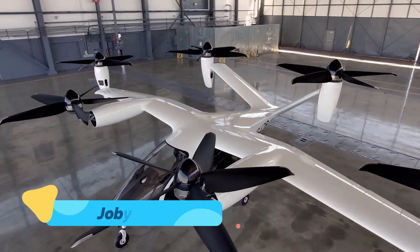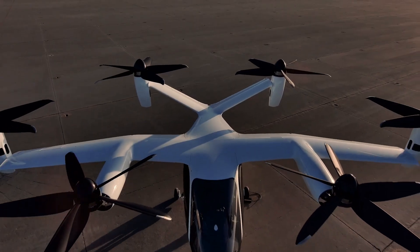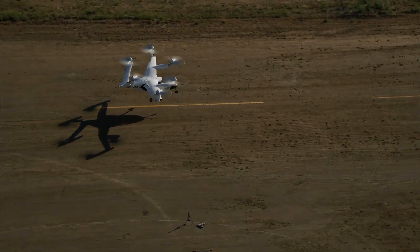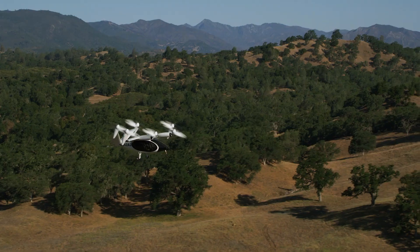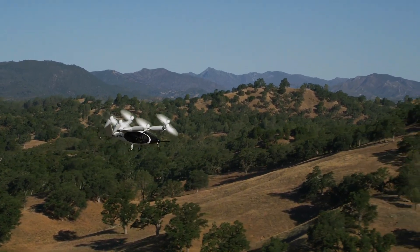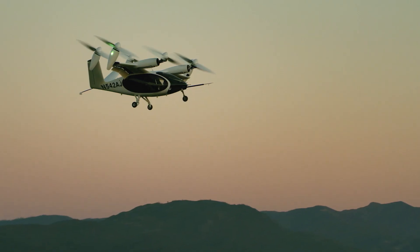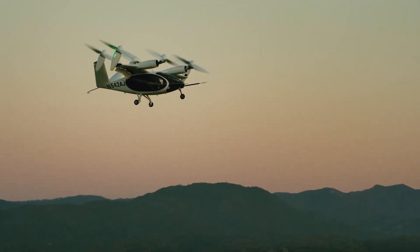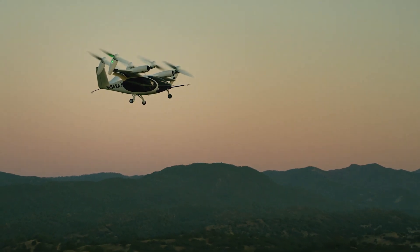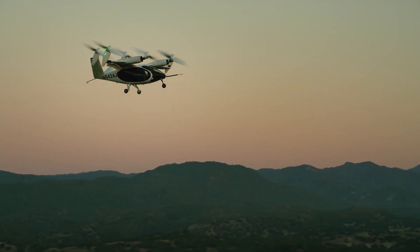The Joby S4 is an electric vertical takeoff and landing (EVTOL) aircraft that aims to redefine urban air travel. With a range of up to 150 miles and a top speed of 200 miles per hour, this aircraft is designed to connect cities and suburban areas with unprecedented speed and convenience. The S4's sleek, lightweight design incorporates six rotors for near-silent operation, making it ideal for noise-sensitive urban settings.